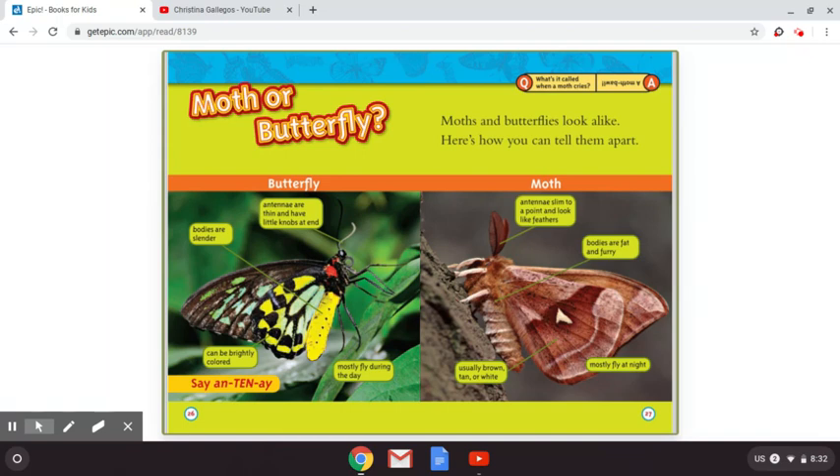Question: what is it called when a moth cries? A moth ball.